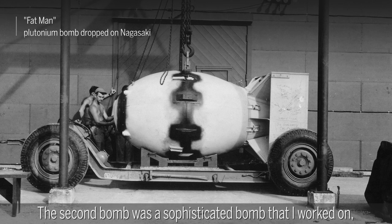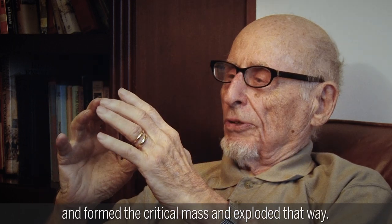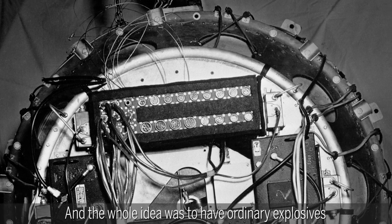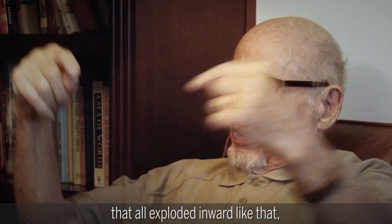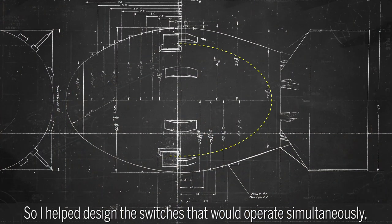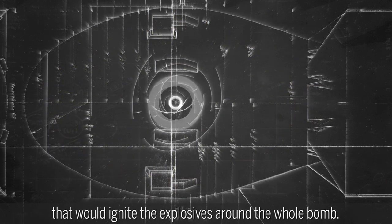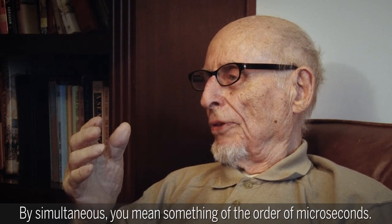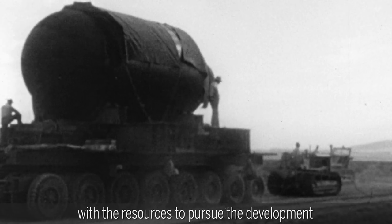The second bomb was a sophisticated bomb that I worked on — the implosion bomb — where the plutonium compressed and formed the critical mass and exploded that way. The whole idea was to have ordinary explosives around an entire sphere of plutonium that all exploded inwardly, causing a uniform compression. So I helped design the switches that would operate simultaneously — and by simultaneous, we're talking on the order of microseconds — to ignite the explosives around the whole bomb.